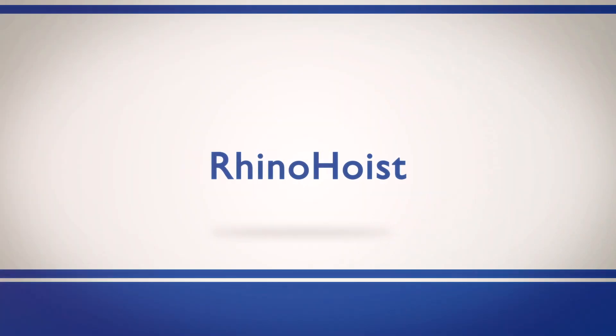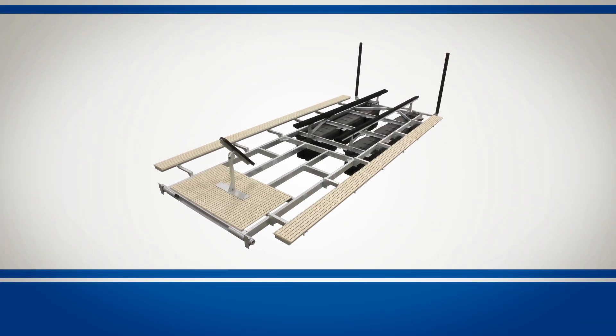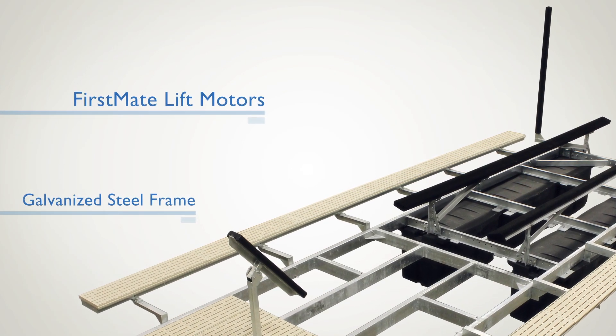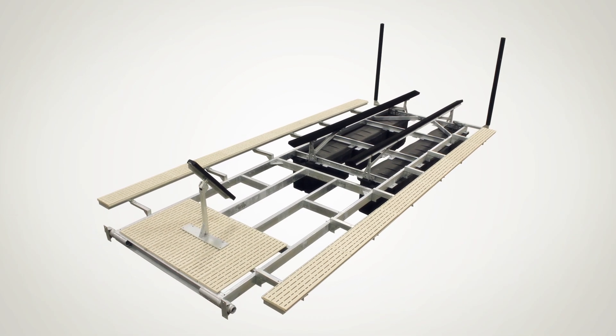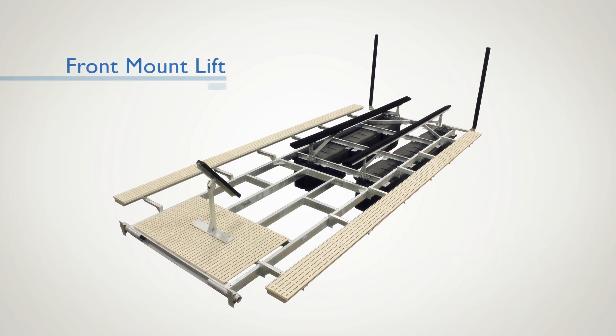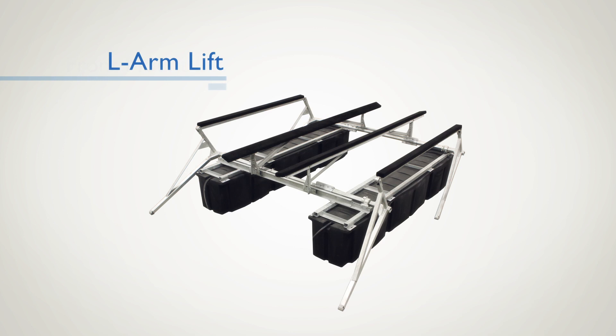Those who prefer floating lifts should consider the floating Rhino Hoist. With the strength and durability of the galvanized steel frame and first-mate lift motors, these lifts are the perfect solution for boats parked in a slip. Whether it be the front mount lift or the L-arm lift, the Rhino Hoist lineup will provide years of trouble-free performance.